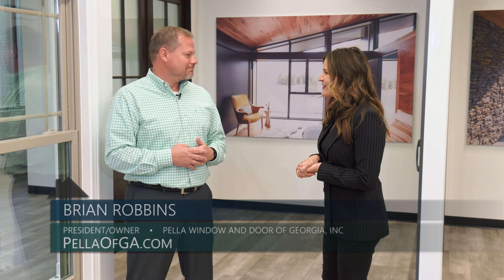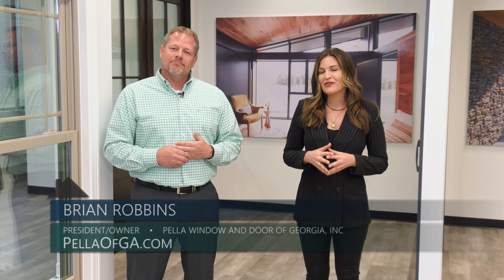Thanks so much for being here with me today, Brian. No matter what you're looking for or your price point, you don't have to compromise on quality at Pella Window and Door of Georgia.